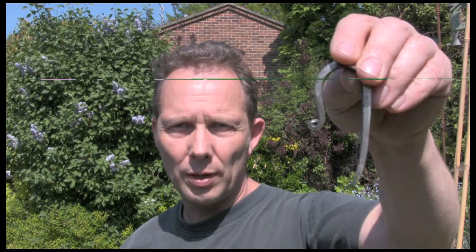Hi. I just thought I'd show you this that I knocked up the other day — yesterday, or the day before. It's a flint striker. I don't know if you can see that very well. I don't know why I made it. I just saw one on eBay and thought, I can make one of those. It's just made out of a flat file, an old one. It's not very big — an odd shape because the file wasn't very big. I made it so it fits around my knuckles quite nicely.